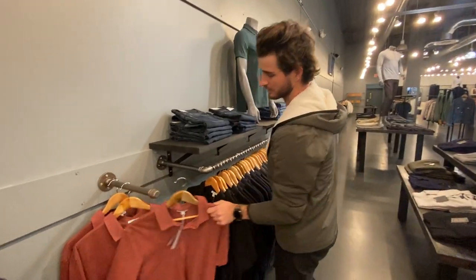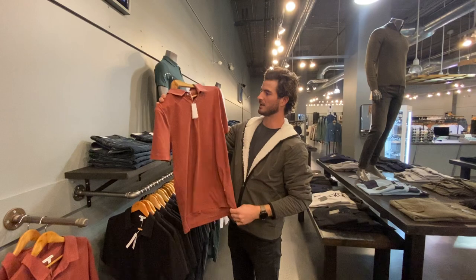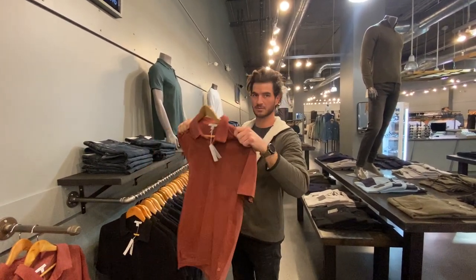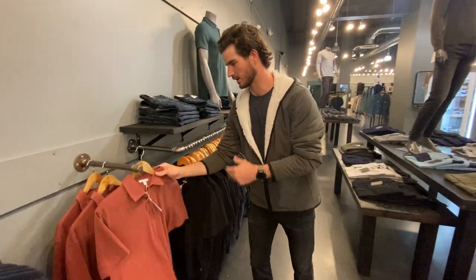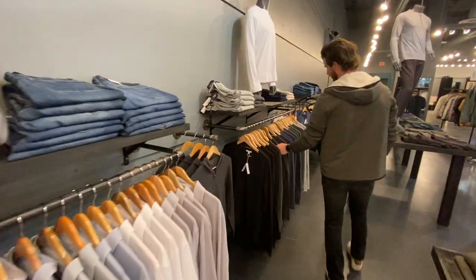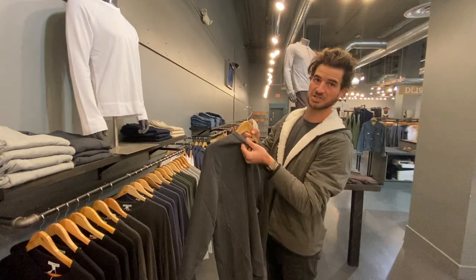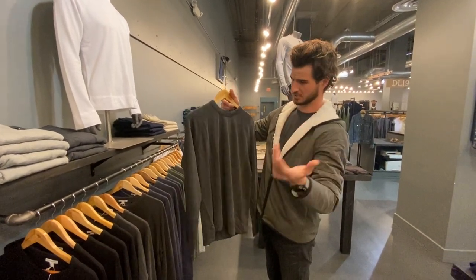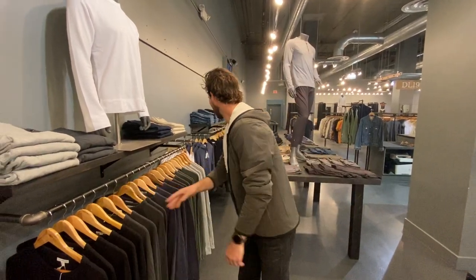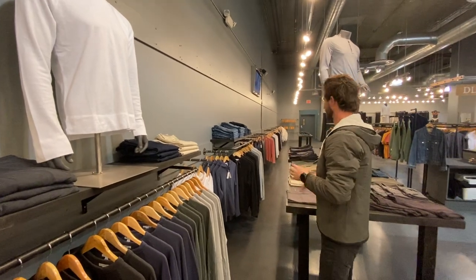Polos right here — these are ridiculous. Made out of 100% Pima cotton. Feels like you're wearing a t-shirt. You can wear this thing to sleep. They're absolutely amazing and we have all the colors right here. Right here we have Raglan. These things are awesome — really soft French terry on the inside. Just like everything from James Purse, a really versatile item. You can wear it with anything. And we have it going all down the line back here — long sleeves, hoodies, everything you can think of.